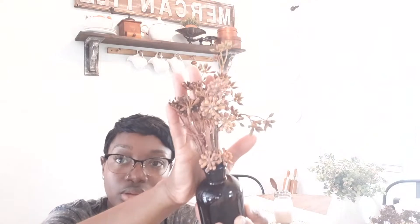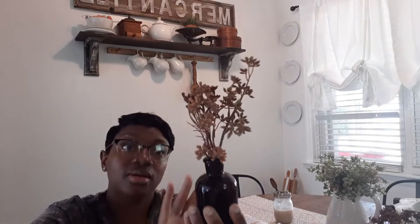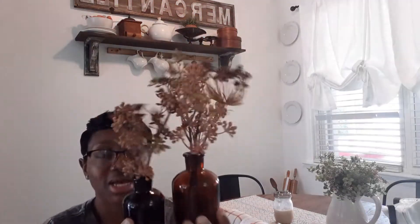From Target's Hearth and Hand line, I got these pretty tabletop arrangements — really cute amber glass pieces. I'll put one in my bathroom. One was $9.99 and the smaller one was $5.99. They both should have been $5.99 if you ask me, but they're both really pretty in that amber glass.